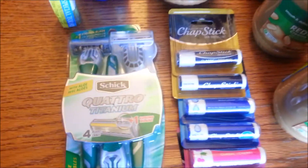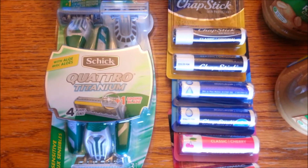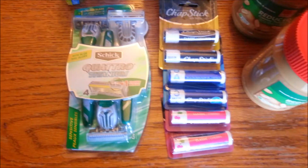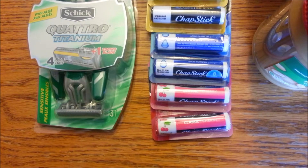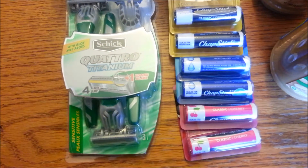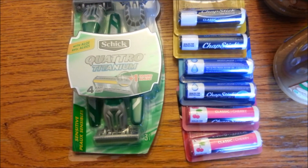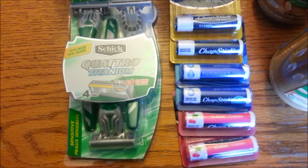The first thing I got was the Schick Quattro Titanium. This is a three-count disposable razor. It was on sale for $3.40. We have a $2 off one coupon from the SmartSource 4/12, which makes this $1.40 for three razors. That's a little bit expensive for me for razors, but I thought it was an okay price.